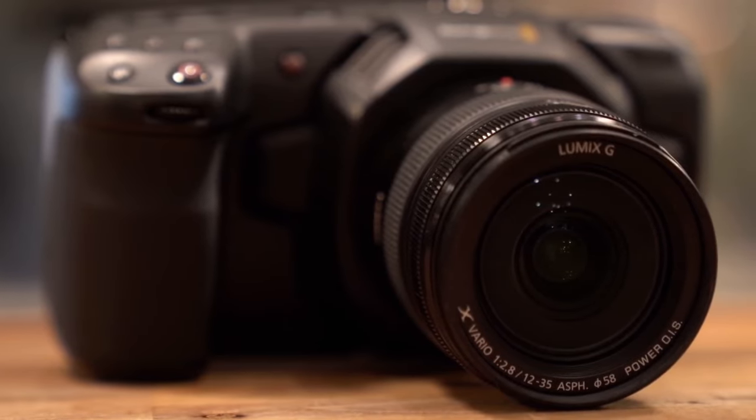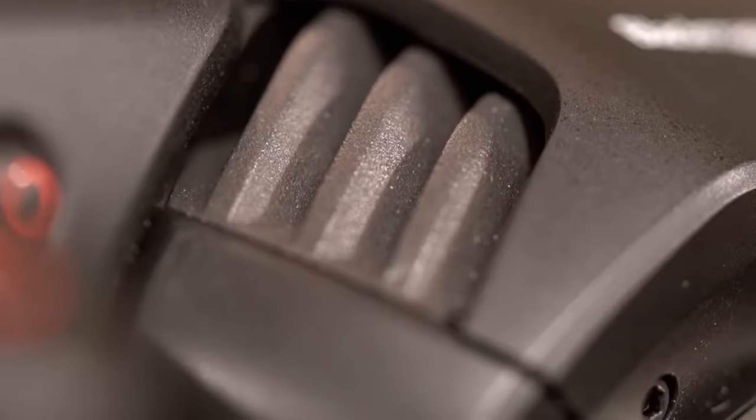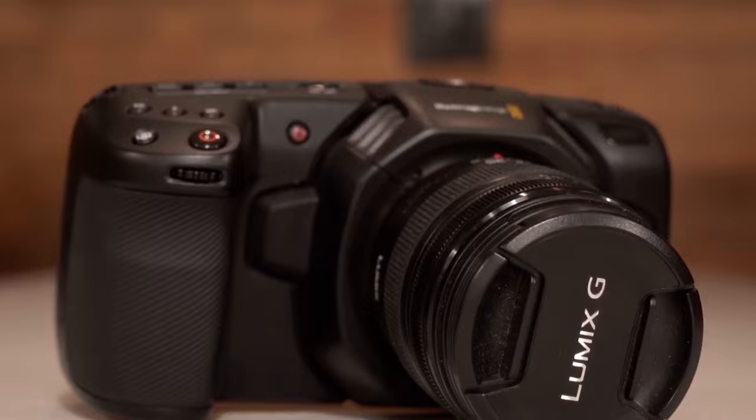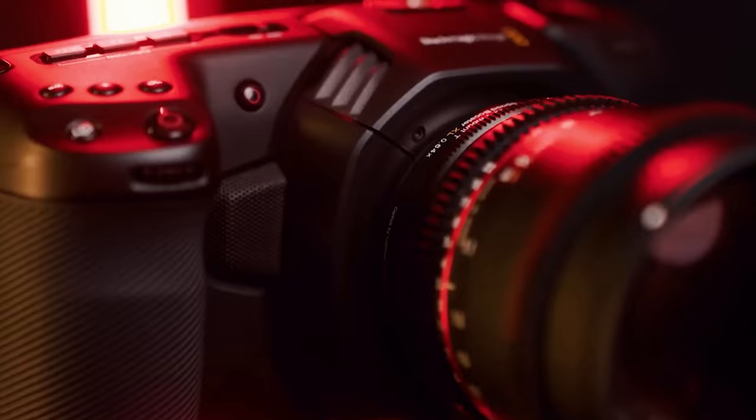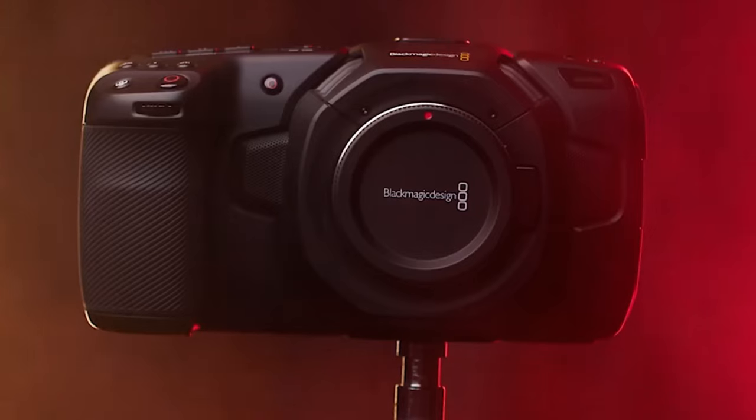The camera's 13 stops of dynamic range capture details in both shadows and highlights. With built-in CFast and SD UHS-II card slots, the Blackmagic Pocket Cinema Camera 4K caters to indie filmmakers and content creators looking to elevate their production value without breaking the bank.